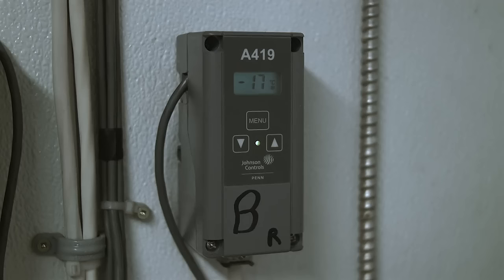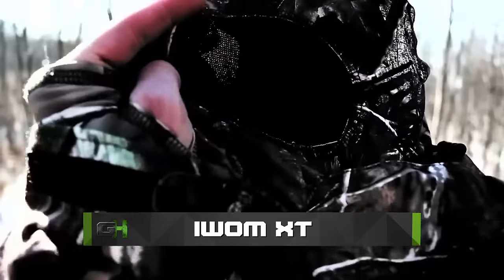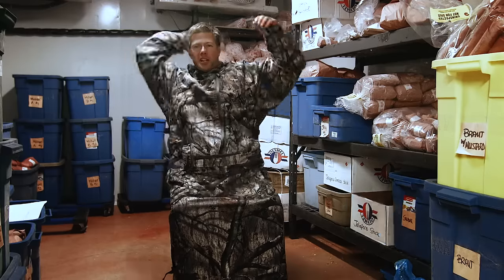This time on GearHunters, it's minus 17 and I'm in a meat locker, but I'm not cold. You know why? Because I'm wearing the IWOM XT. It's a full body heat and scent containment suit, and it is perfect for hunting whitetail.